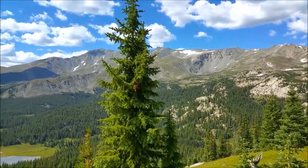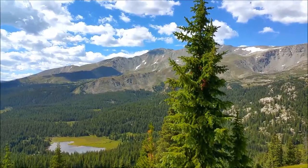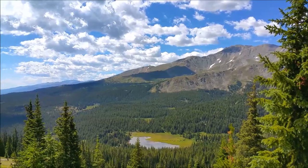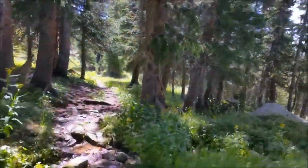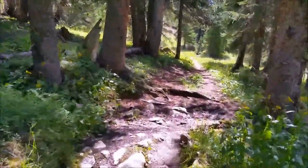Just topped out of a ridge and were greeted to this scene. That's Mount Massive there, I believe, just to the left of that pine tree, and down there are the bottoms of Native Lake — our final destination.